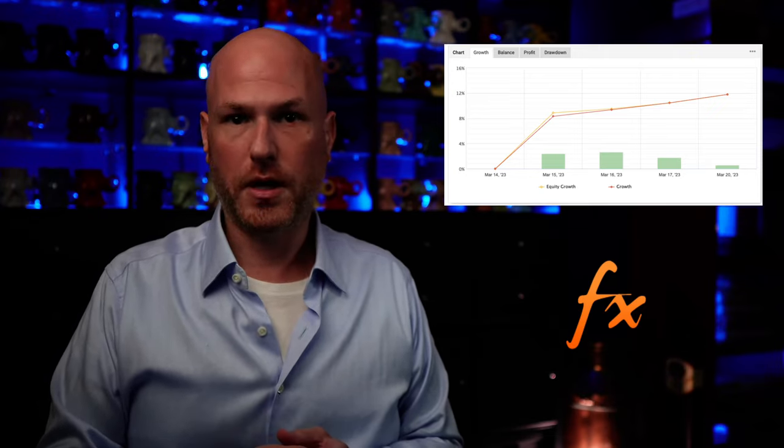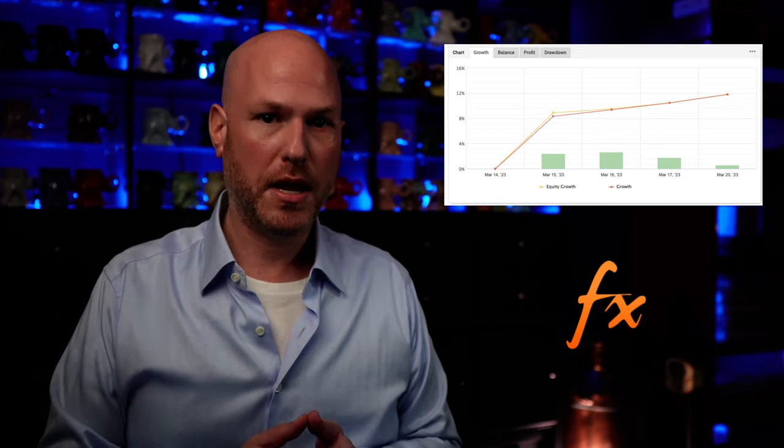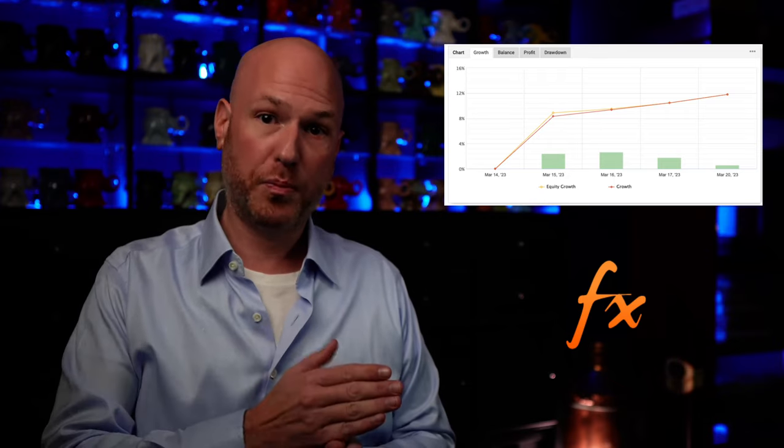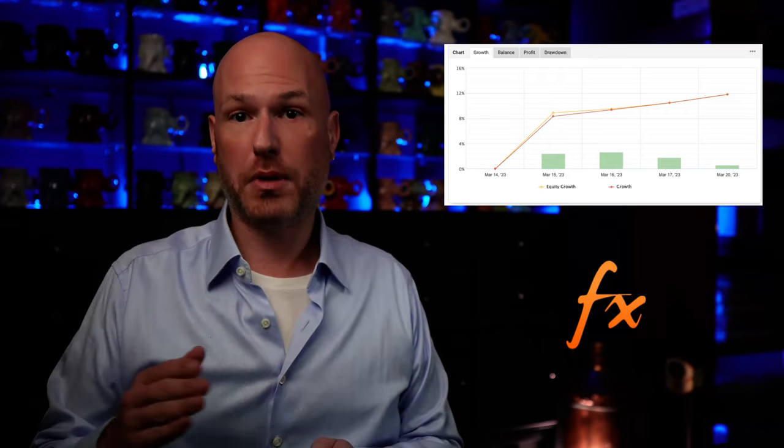The Blue Horseshoe trader has connected the PAM's MT4 account on Liranex to MyFX book. I put the link in the description. You can review the trades in almost real time. The trader insisted on a 30-minute delay between when he opens a position and when it is publicly disclosed.